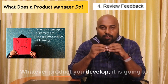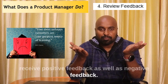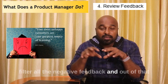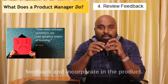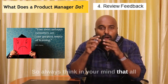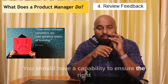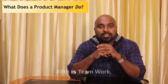Fourth is the ability to review feedbacks. Whatever product you develop, it is going to receive positive feedback as well as negative feedback. The product manager should have the superpower to filter all the negative feedbacks, segregate them, take the good ones, and incorporate them into the product. Not all negative feedbacks are to be accepted — you should have the capability to ensure the right feedback is taken and incorporated.